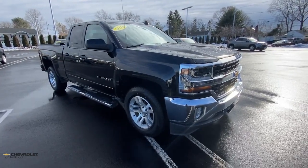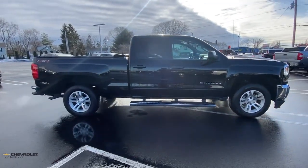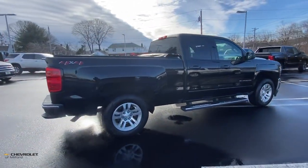Get a feel for the 2018 Chevrolet Silverado 1500. With less than 50,000 miles on the odometer, this vehicle provides excellent value.